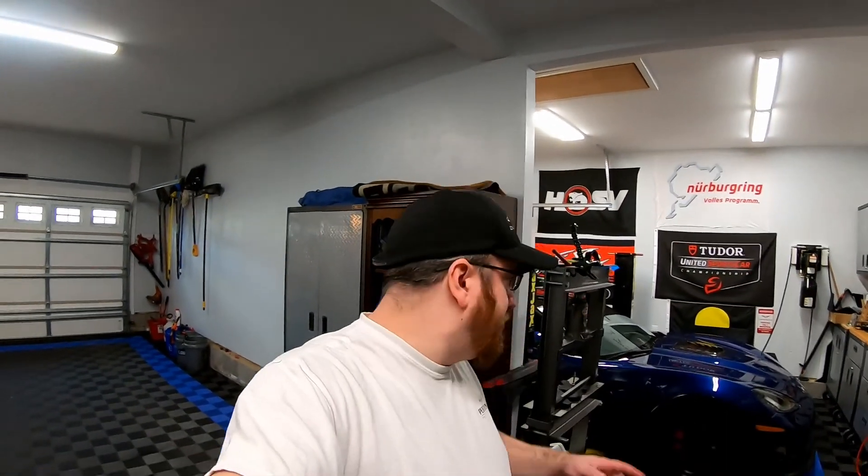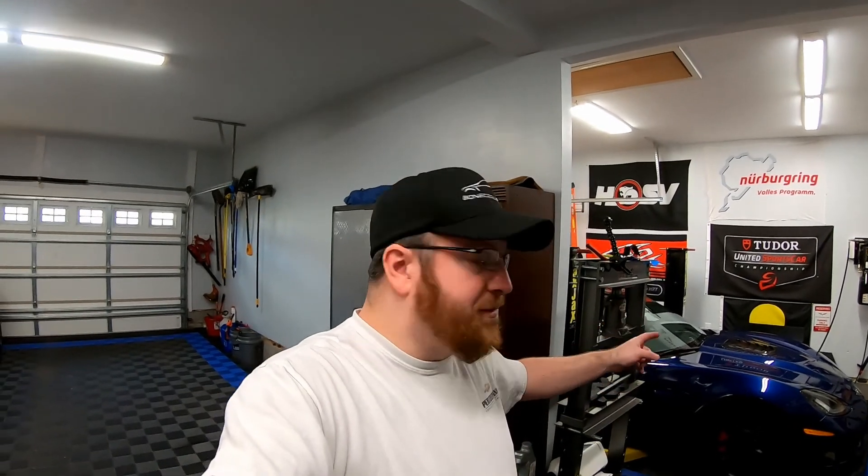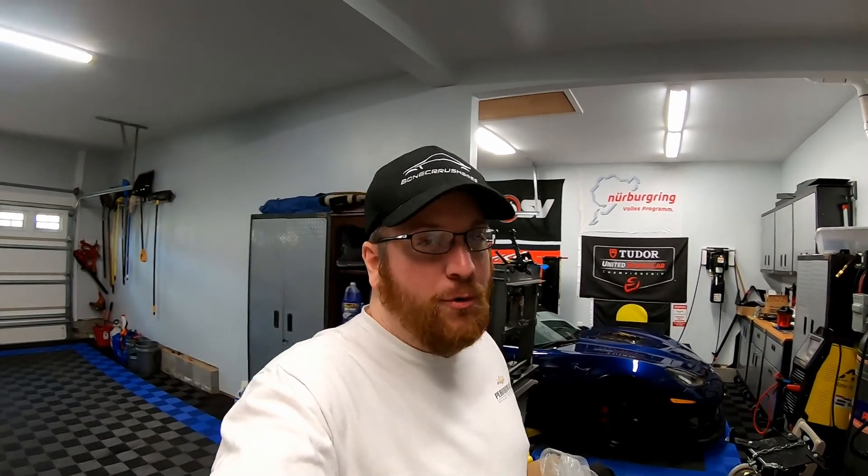Honestly guys, that car can sit for a bit. I want to get this car wrapped up, and like I was saying you should see a dyno video very very soon with this car. So if you guys enjoyed this video make sure you hit that like button, and if you guys want to see more Corvette content, more SS content, and more Corvettes of the Carolinas content, make sure you hit that subscribe button.